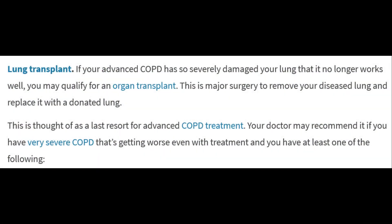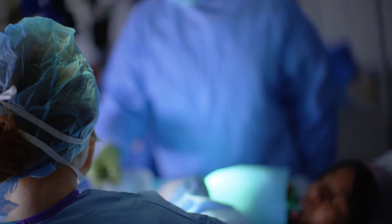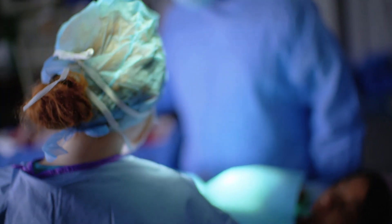Four: lung transplant. If your advanced COPD has so severely damaged your lung that it no longer works well, you may qualify for an organ transplant. This is major surgery to remove your diseased lung and replace it with a donated lung. This is considered a last resort for advanced COPD treatment. Your doctor may recommend it if you have very severe COPD that's getting worse even with treatment.